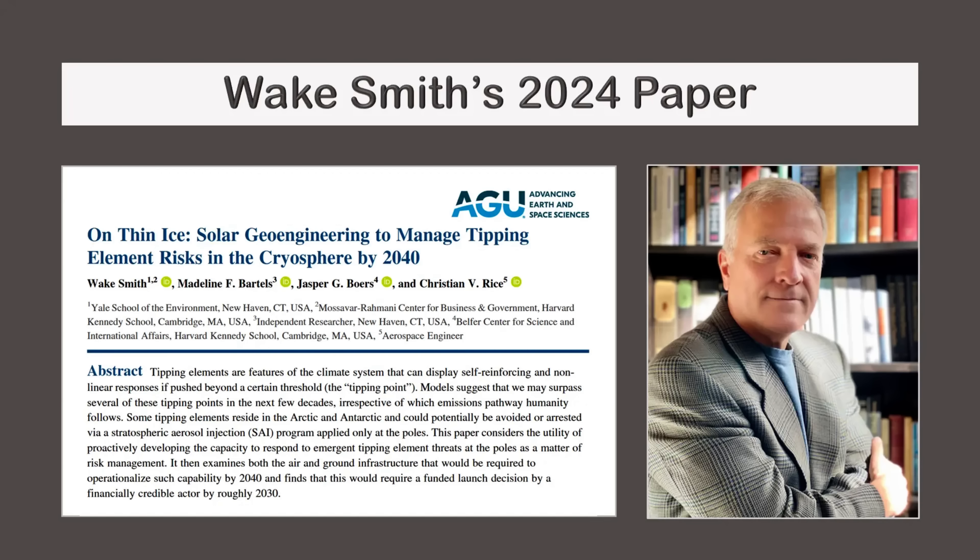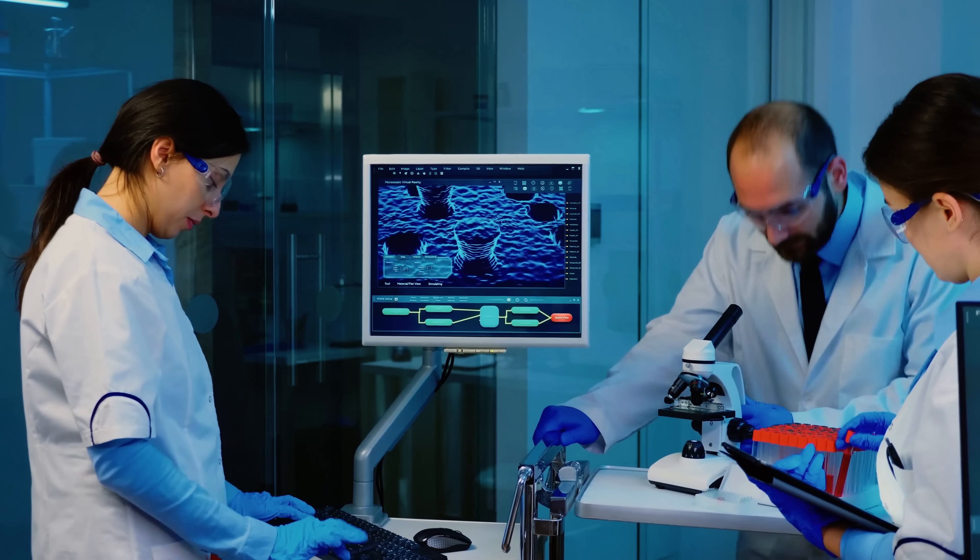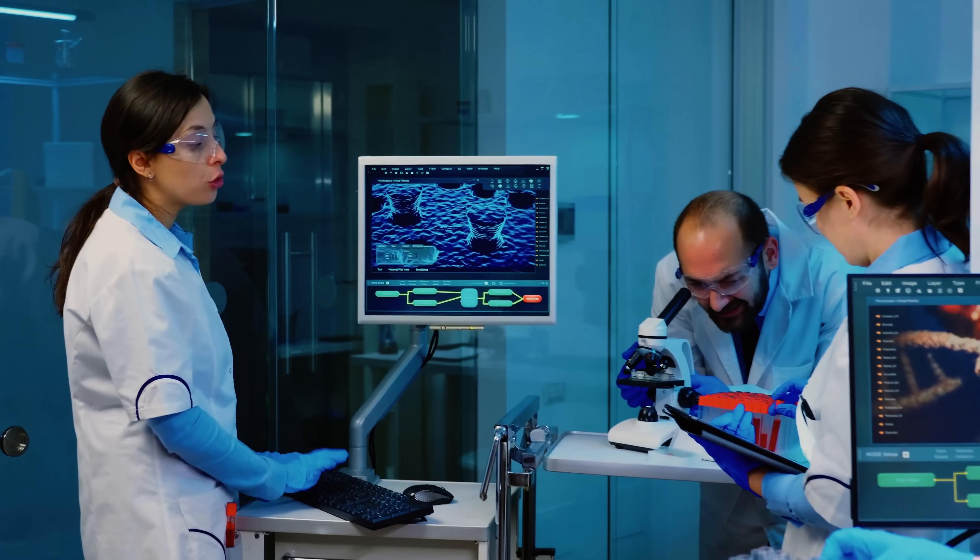For details, see Wake Smith's excellent 2024 paper. Increasing the reflectivity of the atmosphere is a new field and there are many things we don't know. We don't know what to inject, when, where, and how, and we don't have an accurate assessment of costs and adverse side effects. To resolve unknowns, we need R&D.